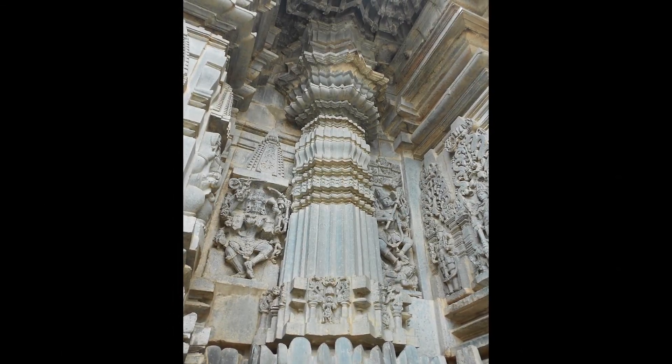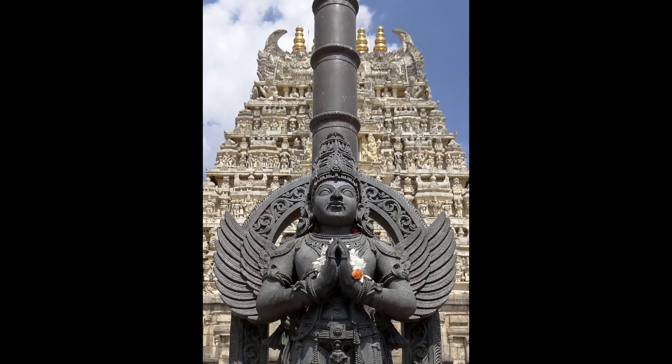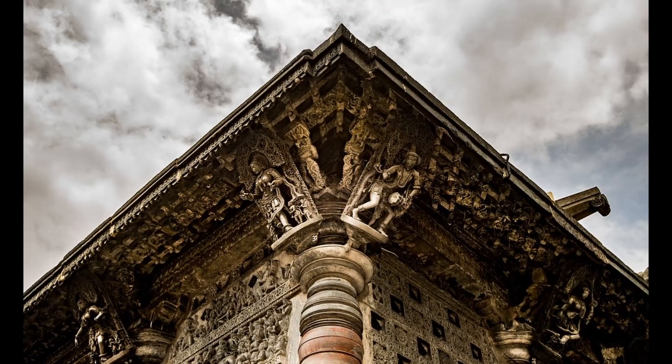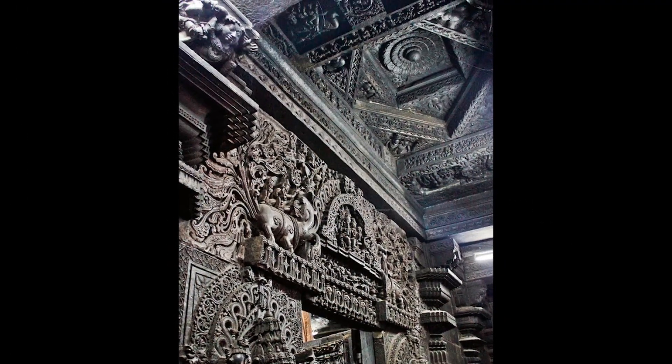Lotuses, mandalas, and cosmic designs adorn the ceilings. The pillars aren't just architectural supports — they are an engineering marvel representing balance, perfection, and cosmic order, ideas central to temple design in Hindu cosmology. Located in Belur, Karnataka, the temple is open to visitors and still active as a place of worship.